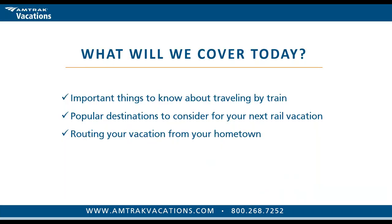Let's dive in. Here's what we'll cover today: first, we'll highlight important things to know about planning, traveling, and going by train — including what the sleeper cabins are like on board. We'll cover popular destinations, Utah's Mighty Five as the main theme, how to route a vacation from your most local station, and we'll wrap up with a Q&A.